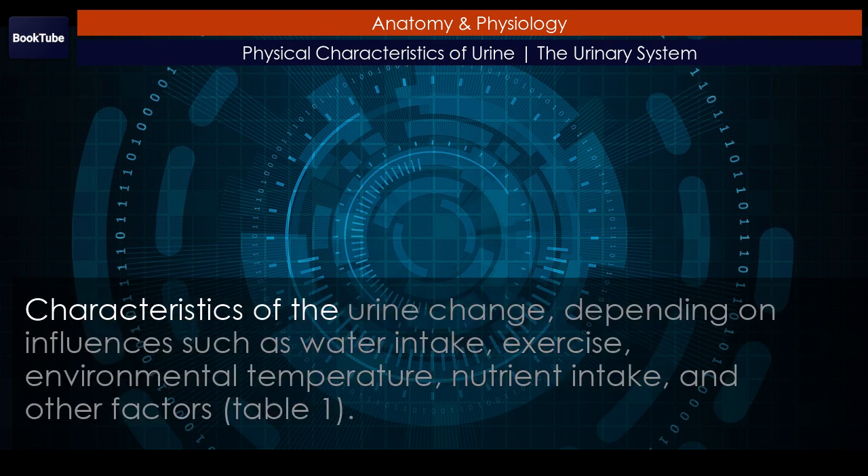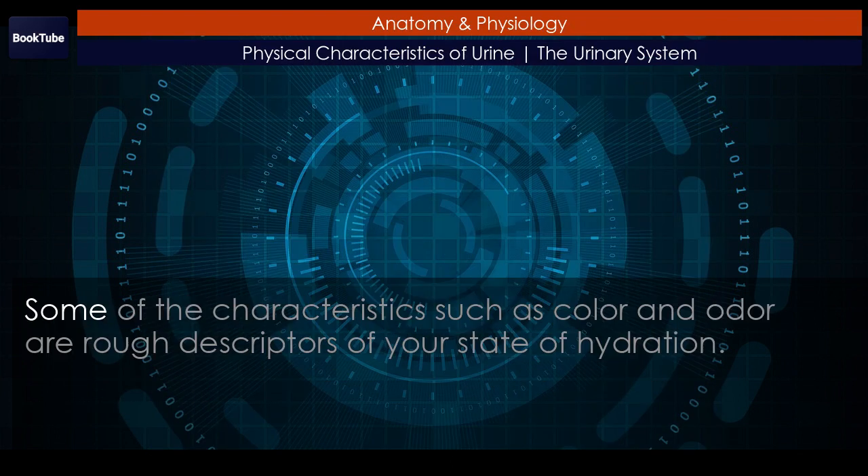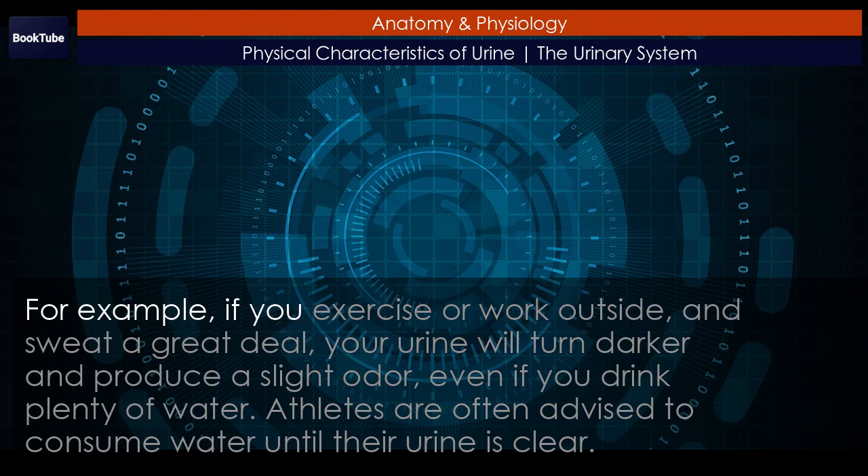Characteristics of the urine change depending on influences such as water intake, exercise, environmental temperature, nutrient intake, and other factors. Some of the characteristics such as color and odor are rough descriptors of your state of hydration. For example, if you exercise or work outside and sweat a great deal, your urine will turn darker and produce a slight odor.